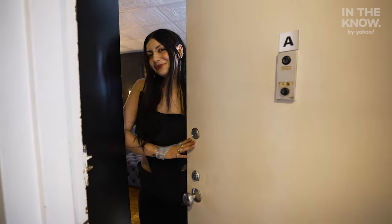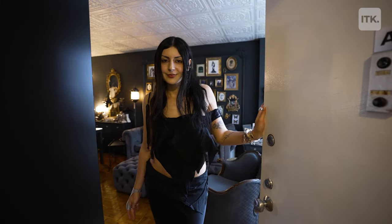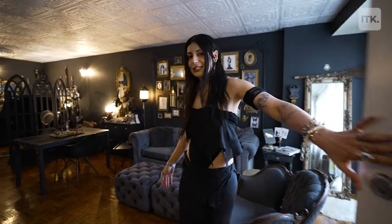Hi. Oh, hi. I'm with In The Know. Do you live here? I do. Could we maybe get a tour of this apartment? Sure, come on in. This is my New York City grotto.